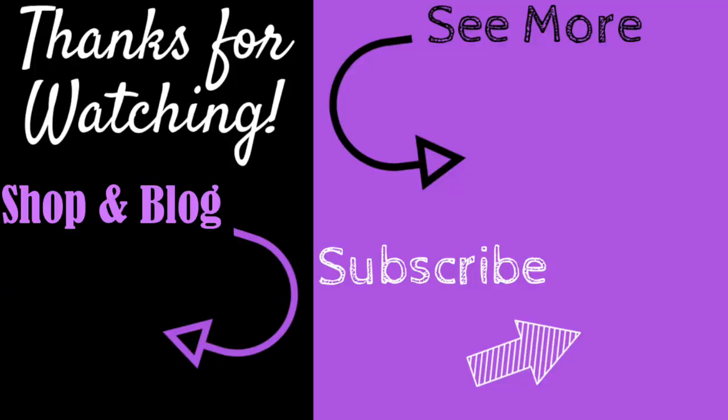If you enjoyed this video, don't forget to give it a big thumbs up. For more content like this, subscribe and hit the bell to be notified of my latest videos. You can check out the information section below for links to all my social media, recommended products, and my shop and blog at orchidandopal.com. Thanks for watching!